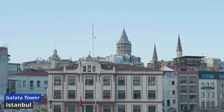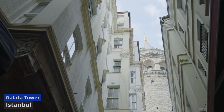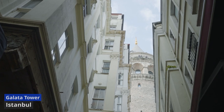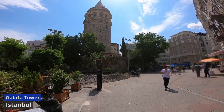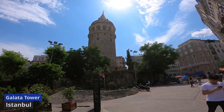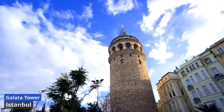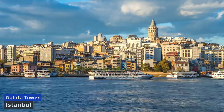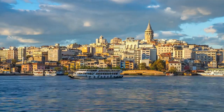Beyond its breathtaking vistas, the Galata Tower has served various purposes throughout its existence, from a medieval fortress to an astronomical observatory. Today, it stands as a cultural beacon, hosting exhibitions and events that celebrate Istanbul's vibrant art scene. Galata Tower emerges as a symbol of resilience, embracing the city's ever-changing narrative while remaining rooted in the pages of its history.